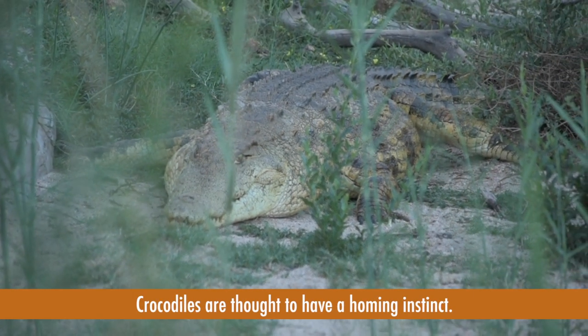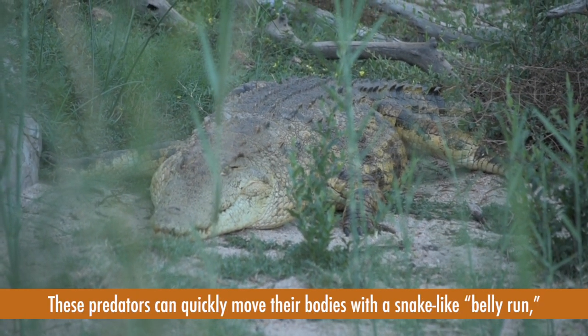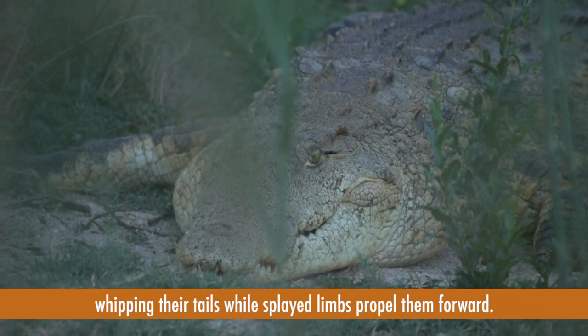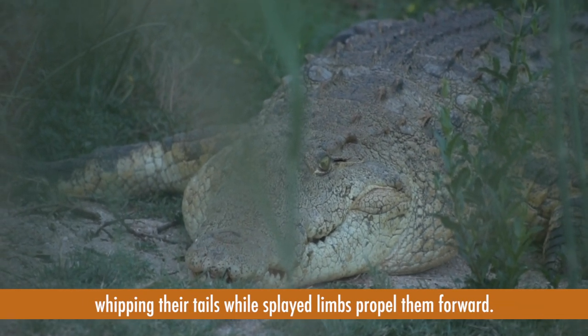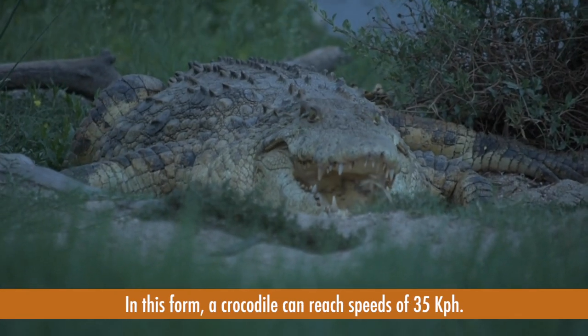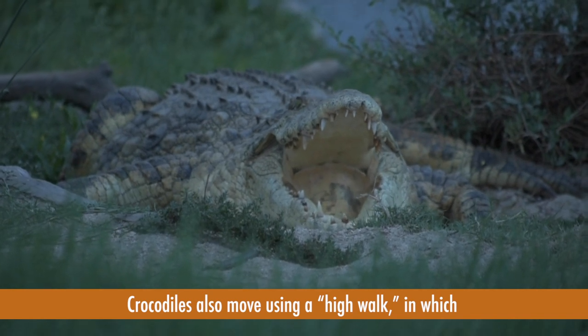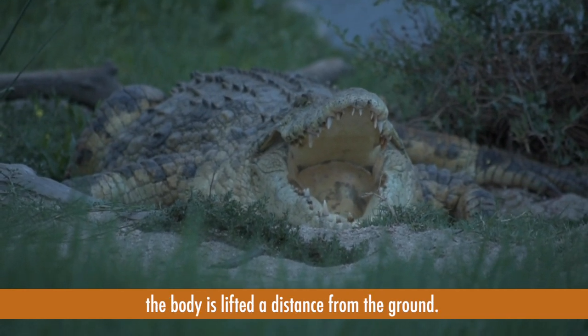Crocodiles are thought to have a homing instinct. These predators can quickly move their bodies with a snake-like belly run, whipping their tail while splayed limbs propel them forward. In this form a crocodile can reach speeds of 35 km per hour. Crocodiles also move using a high walk, in which the body is lifted a distance from the ground.